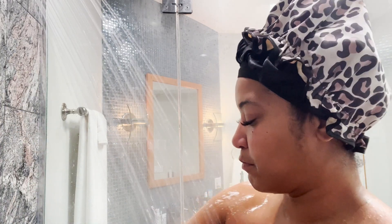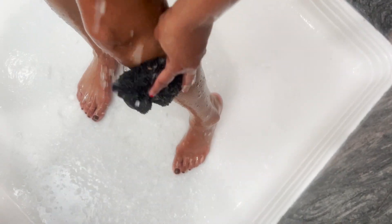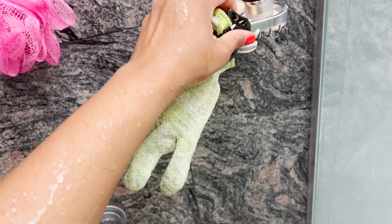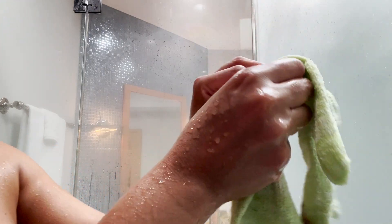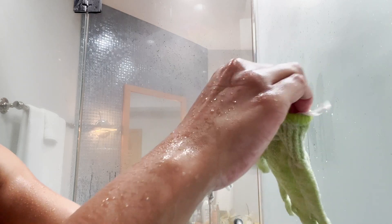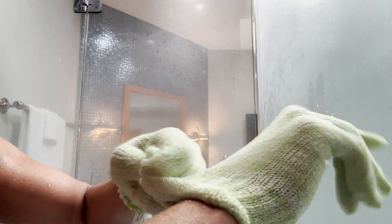I'm going to exfoliate. I have these exfoliation gloves — if y'all don't have a pair you are really missing out. They help you exfoliate every single part of your body. They feel rough at first but once you get used to them you'll have the best exfoliation experience ever. I got these from Ulta — I'll link everything below. I replace them about once every two months because I use them a lot and they get worn out.